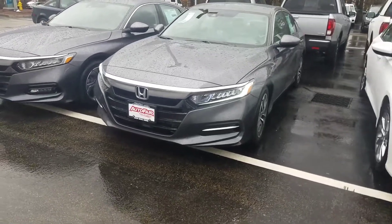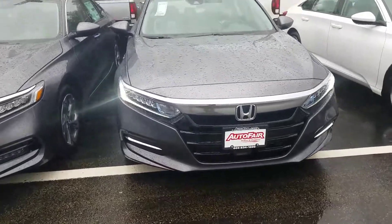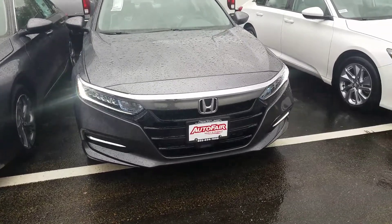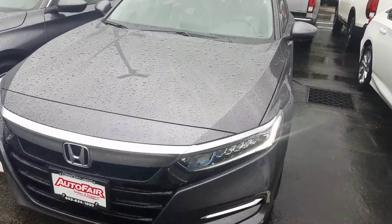Hey Debra, this is JD from AutoFair Honda in Manchester, New Hampshire. Thank you so much for reaching out to get some information on this absolutely incredible vehicle we're looking at right here. This is the 2020 Honda Accord Hybrid Model with that incredible modern steel metallic exterior color.